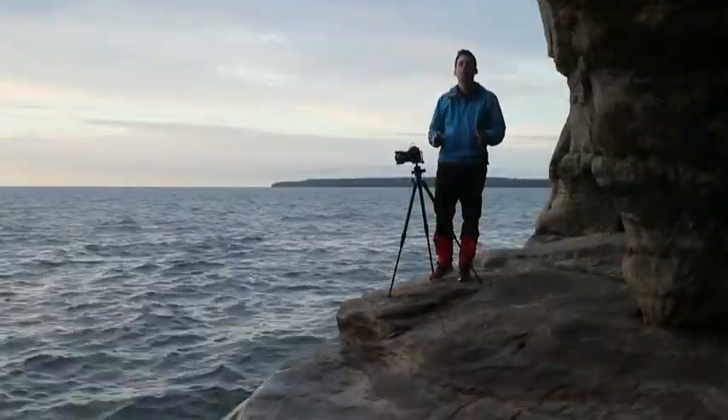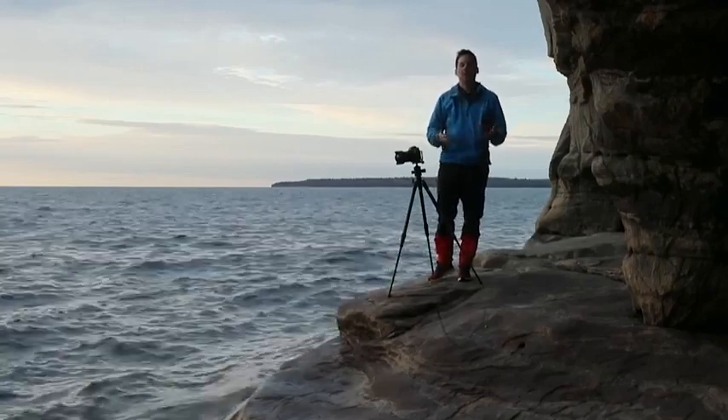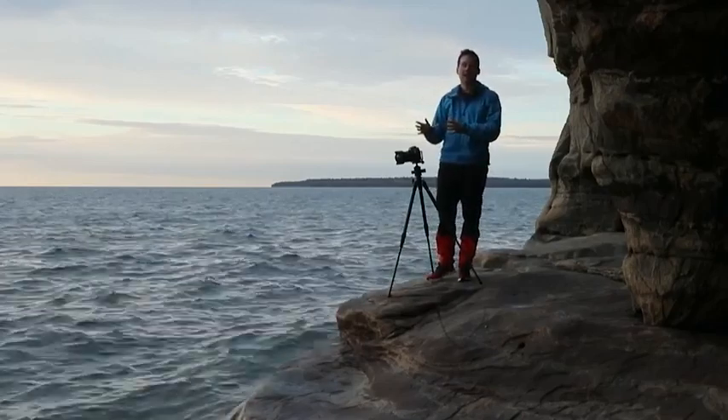What I'm hoping for is when the sun comes down beneath the clouds, it's going to flood the interior of the cave with a lot of light. And that's going to cut down on the contrast and make it easier for me to get both shadow detail and highlight detail.